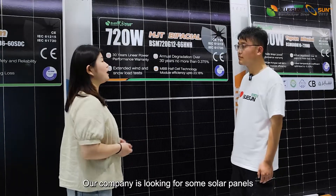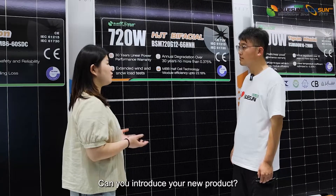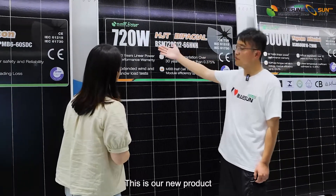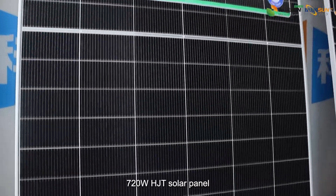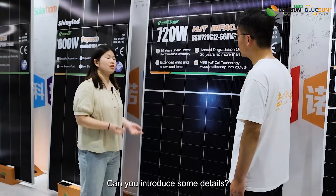Sounds great. Our company is looking for some solar panels. Can you introduce your new product? Of course, you can have a look. This is our new product, the 720W HGT solar panel. Wow, it looks great. Can you introduce some details?